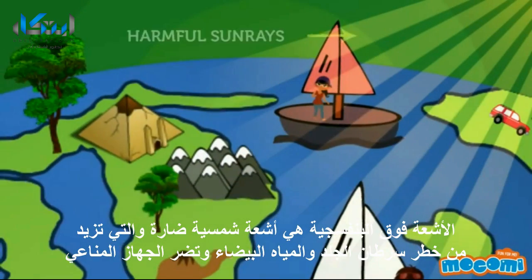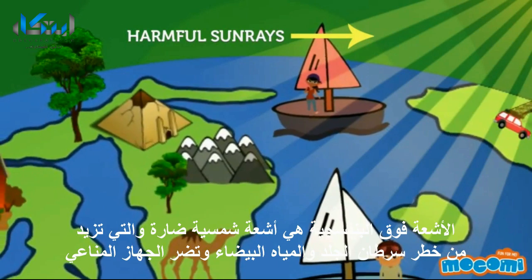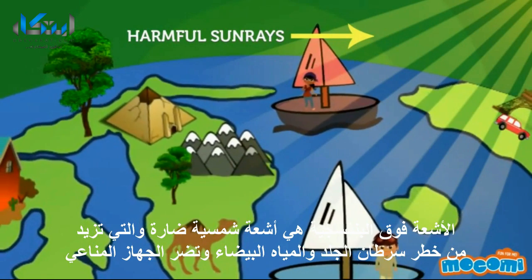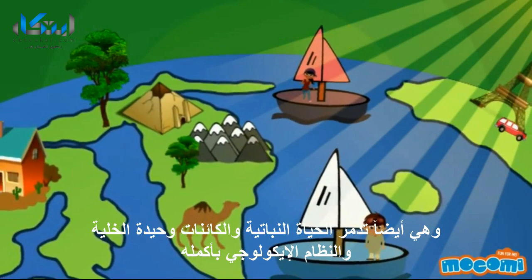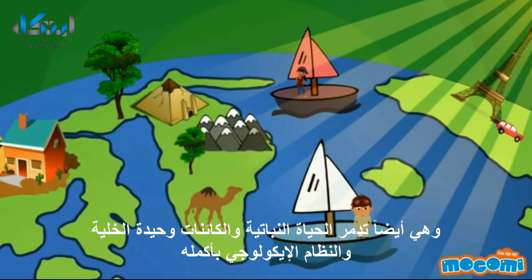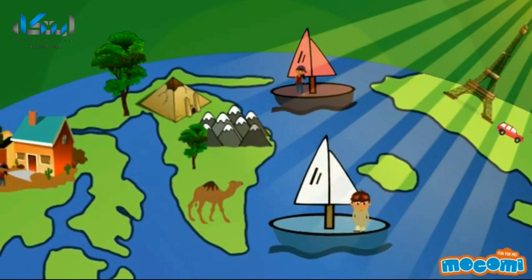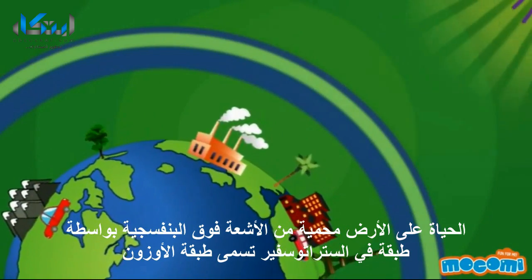Ultraviolet or UV rays are harmful sun rays that can increase the risk of skin cancer, cataract, and harm the immune system. They can also damage terrestrial plant life, single-cell organisms, and aquatic ecosystems.